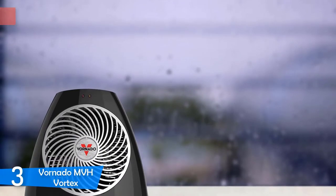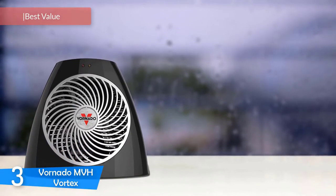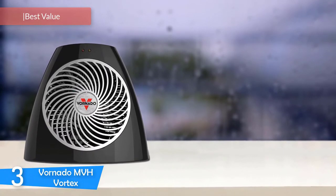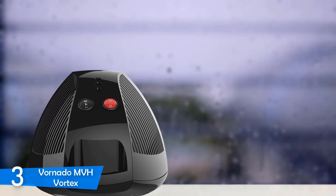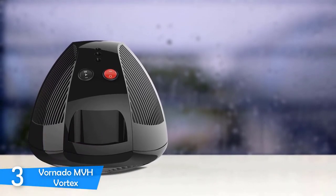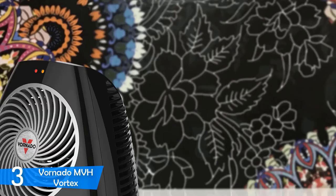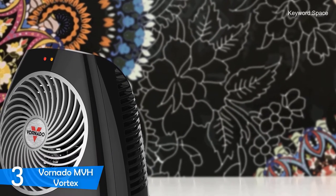At number 3, it's the MVH Vortex. The Vornado Vortex would be a really good option for you, especially if you're looking for a durable and innovative space heater that packs numerous useful features to ensure that small to medium-sized rooms are going to be as warm as possible during the winter days. The Vortex boasts a compact, space-saving construction that won't take a lot of space, and since it weighs less than 4 pounds, you won't have difficulty moving it from one place to another.